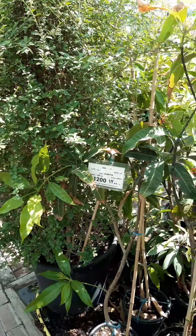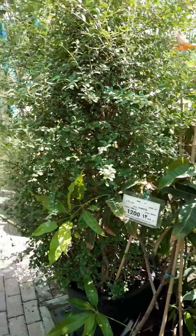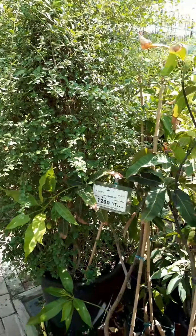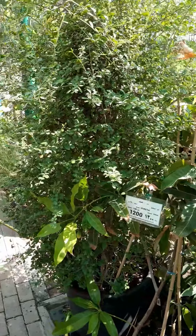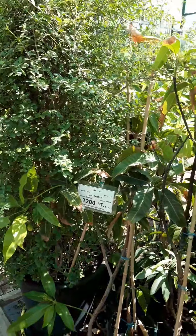This is Erethea — see the price, 1200 riyals. The height is 140 cm. So if you have this in your garden, it's better to put it in a pot, then you can save this one.